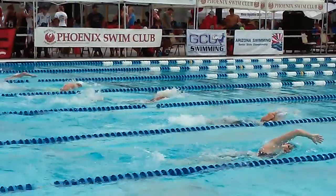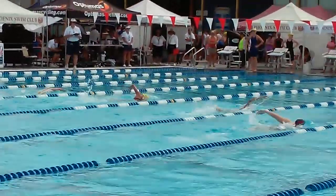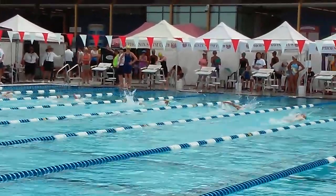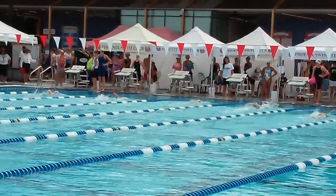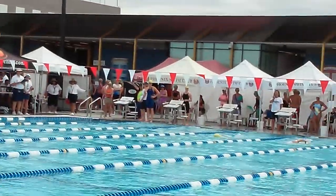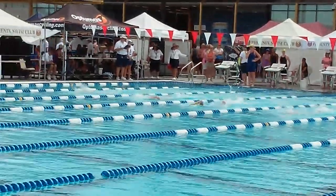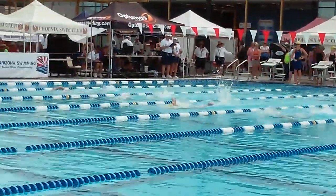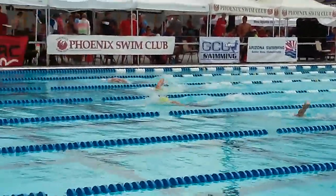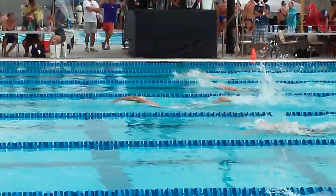So at this turn that'll be 100 yards exactly — the halfway point in this race. And she was at a 1:06, so if she doubled that, basically a 2:12. Let's see if she can pick it up a little bit in the second half. She's starting to separate a little bit from the crowd.